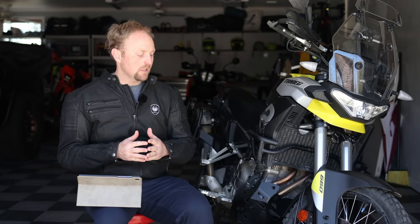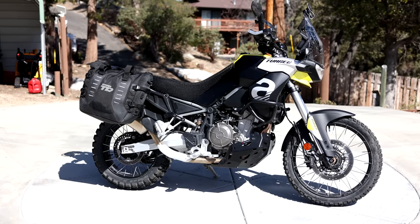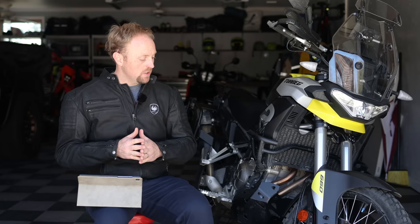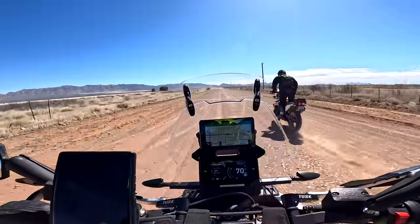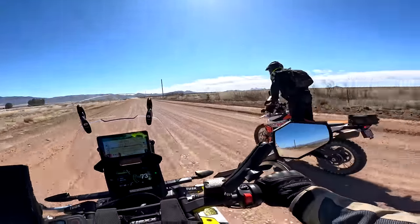A couple of housekeeping items. I normally like to film outside for better lighting, but the sun is just too bright in my eyes right now — it's the morning and it's when I can film. Also, I'm going to have to read off my little prompter here because I'm reading off all these questions and there's no way for me to memorize them.